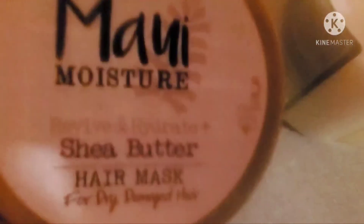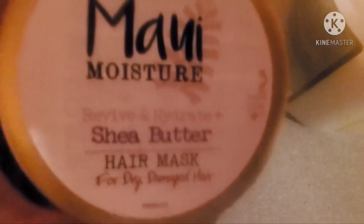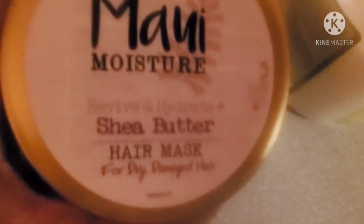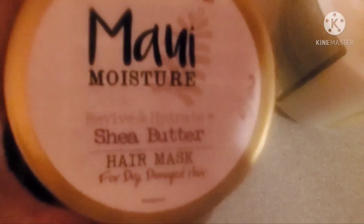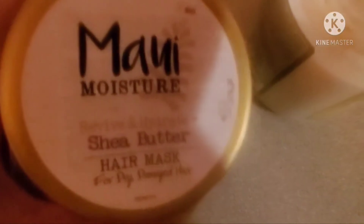Because there's a little more room in this jar, I'm going to add some regular deep conditioner — this is Maui Moisture, a hydrating shea butter hair mask. I'm just going to add a spoonful of that because it can only enhance the smell and the texture.